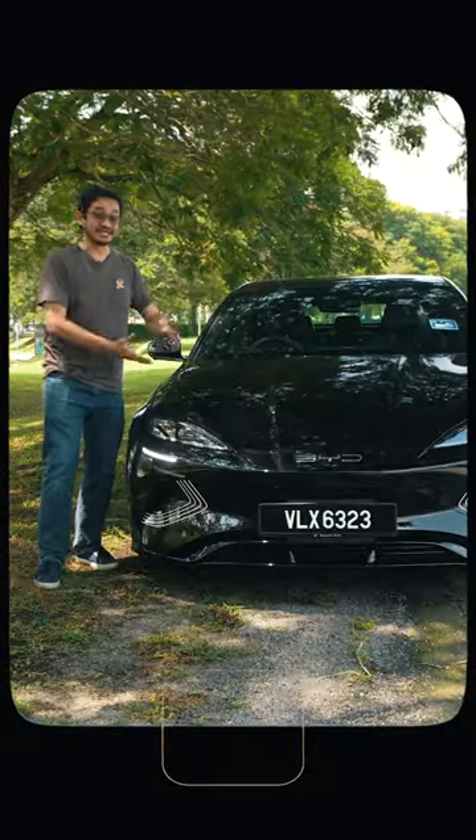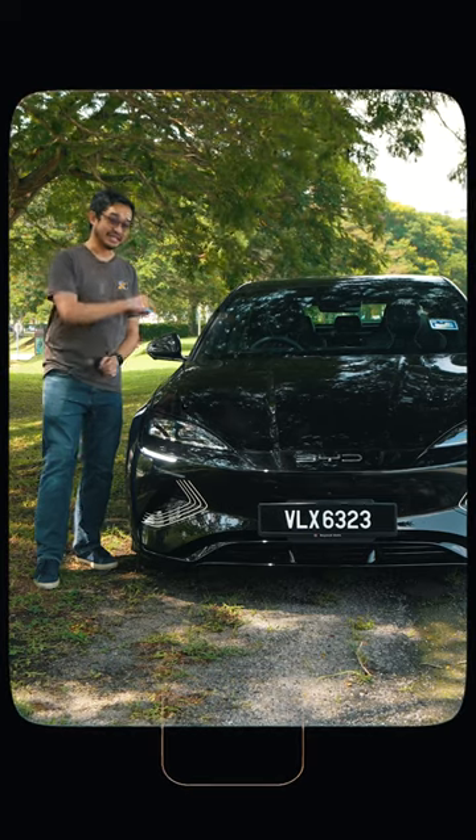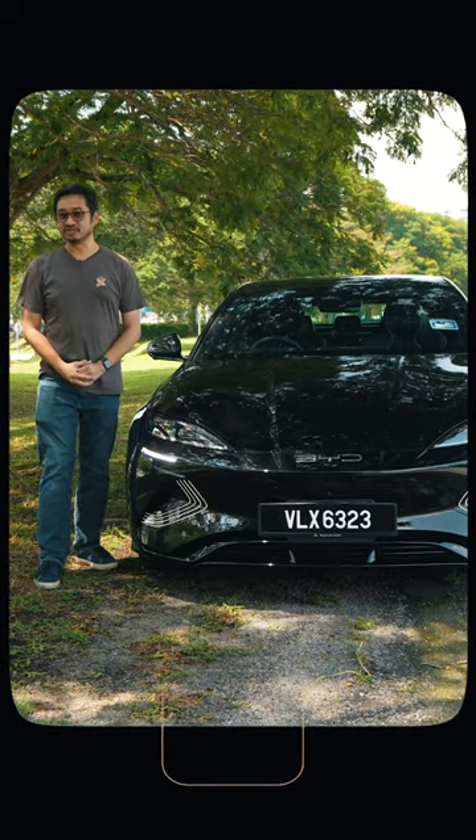Tesla, fed up la. You know there are other better EVs in the market. Check out this BYD Seal — here are 7 reasons why this is better than the Tesla Model 3.